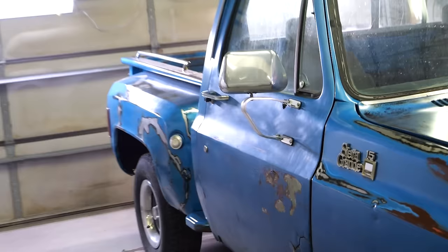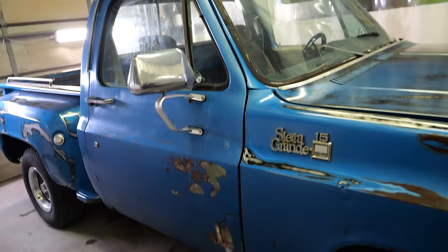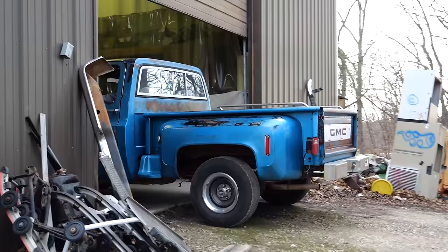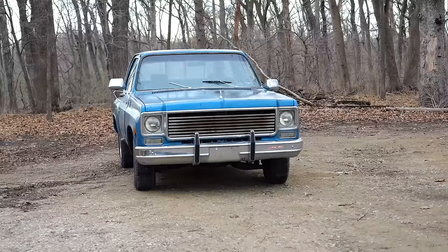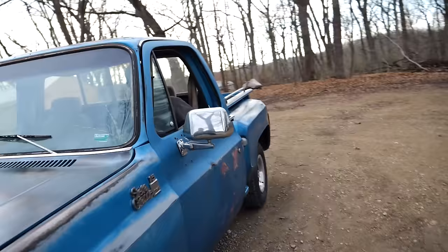In the end, it all comes down to application and preference. Would I put clear on something I hope to someday actually paint? No, I would not. Do I think it looks absolutely badass on this truck? Yes, I do. Does my dad? Let's ask him. What do you think? That's awesome. When are you going to paint it? I told you. Are you telling me we're not doing your GTO like this? No. This is the shiniest turd we've ever created.